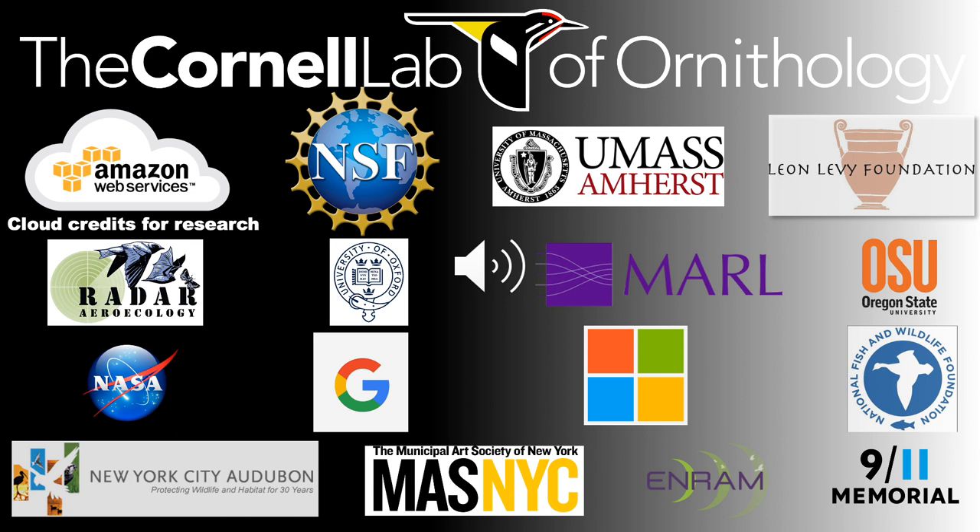The work that I've discussed today was funded by a number of sources from diverse institutions and also represents the work of quite a large number of people. I'd like to thank all of them and acknowledge them in this slide. I'd also like to thank all of you for listening today. If you have any follow-up questions, please feel free to email me at af27@cornell.edu. Thank you.